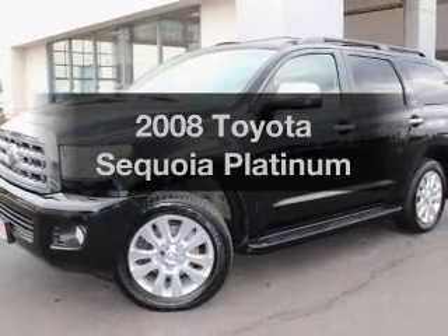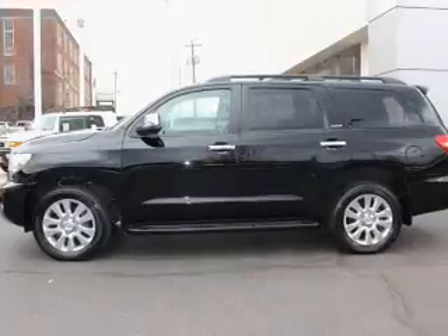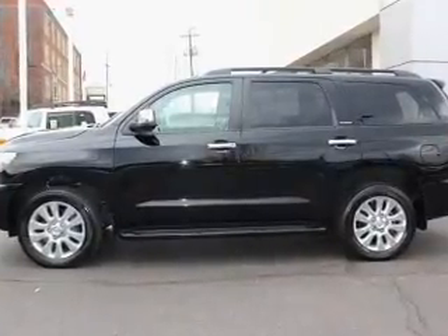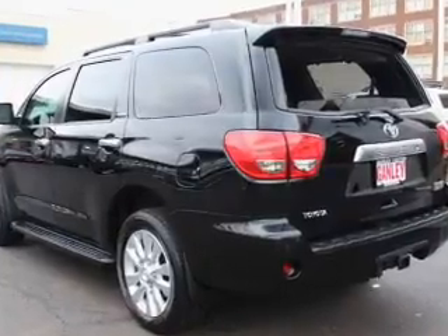Presenting the 2008 Toyota Sequoia, everything you need under one roof with this great vehicle. The powertrain includes four-wheel drive with a powerful eight-cylinder engine, driven by a six-speed automatic transmission.